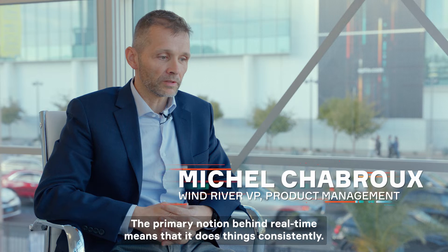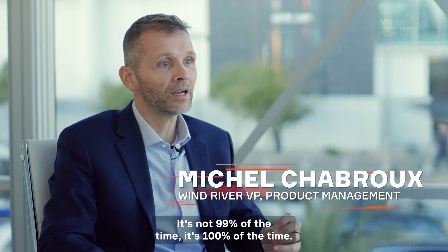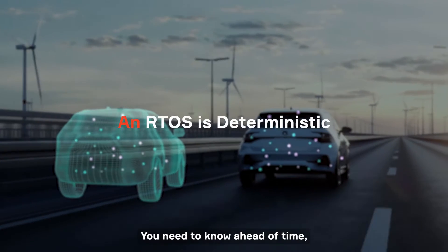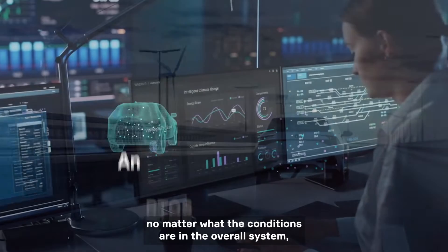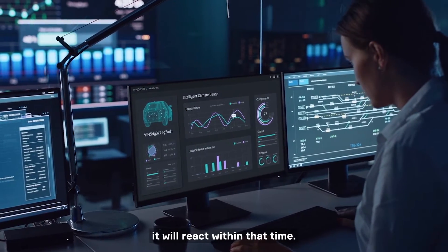The primary notion behind real-time means that it does things consistently — not 99% of the time, but 100% of the time. You need to know ahead of time that, no matter what the conditions are in the overall system, it will react within that time.